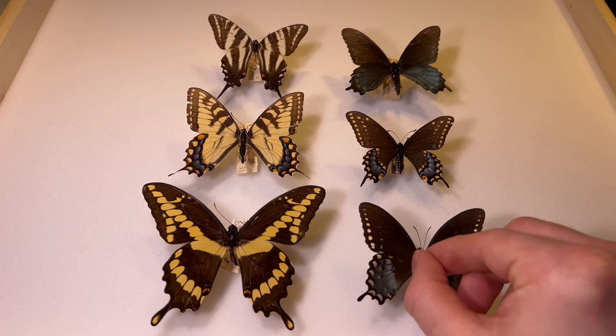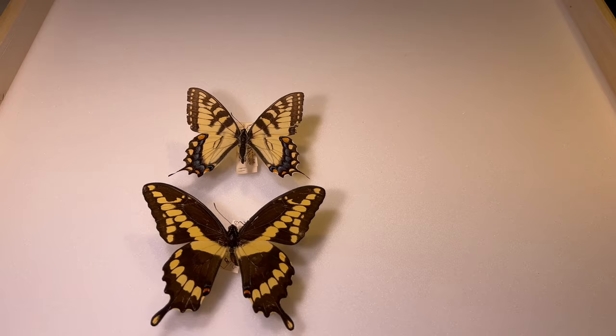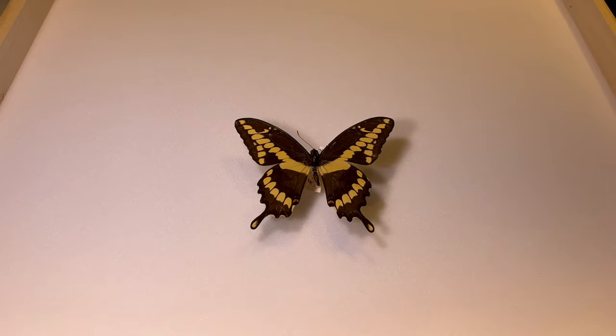A lot of swallowtails are quite a bit larger than most other Michigan butterflies, and that is especially the case for the first butterfly we're going to look at. This one is not only the largest swallowtail species, but it's the largest butterfly in all of Michigan. Appropriately named, the giant swallowtail can extend as much as six inches. With swallowtails especially, it's important to be familiar with both the top and the bottom, because they often pause to nectar and flutter their wings open and shut, so you may only get a brief look from any given angle.